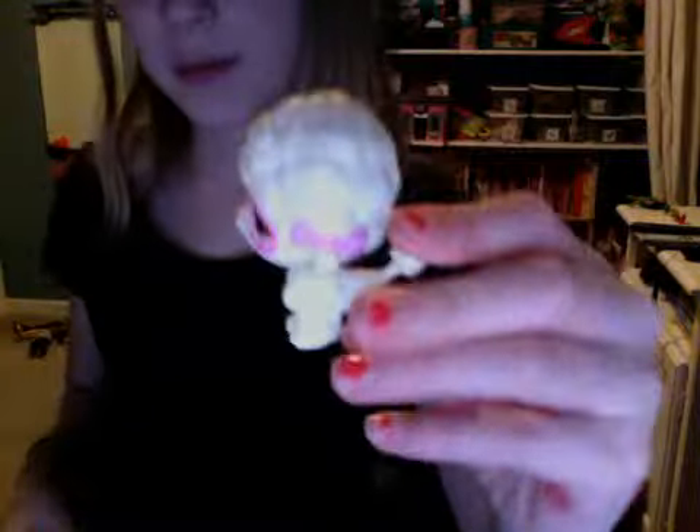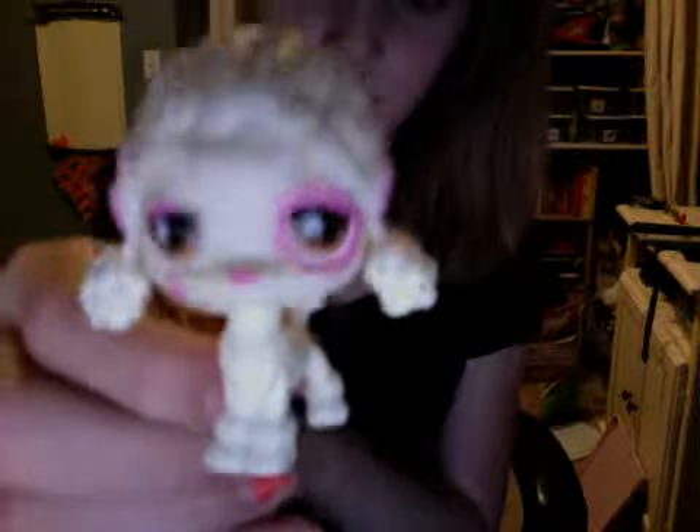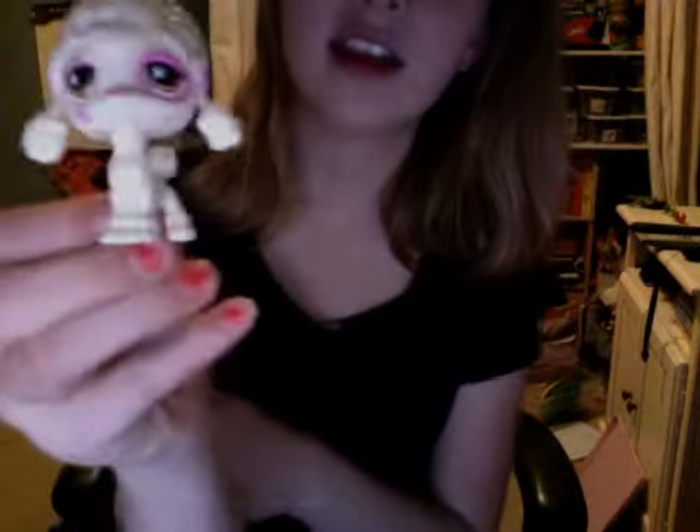I'm Becky McPoodlepants. Actually, that is not a good name, but hey, look at me, I'm so fabulous. I shake it off, shake it off, shake it off. She's just so pretty. She's a little white poodle. She should be fluffy — they should have made her fluffy.